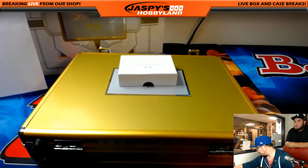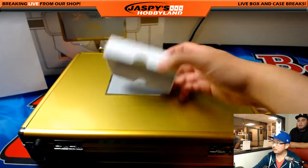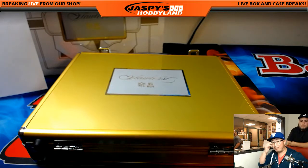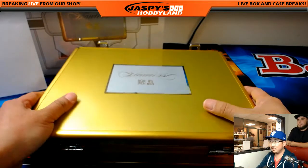Have you yet to pull a Dak Prescott from the Flawless case? Didn't we pull one? We pulled one. No, maybe we haven't — have we pulled any Dak Prescotts? I don't think so. I brought it up — it's going to happen.